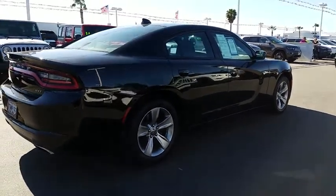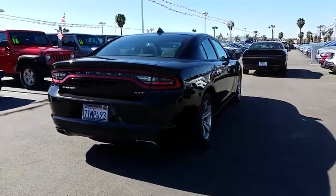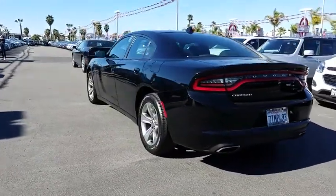Keyless entry, traction control, remote engine start, steering wheel audio controls, stability control, anti-lock braking system, Bluetooth, leather-wrapped steering wheel, power steering.